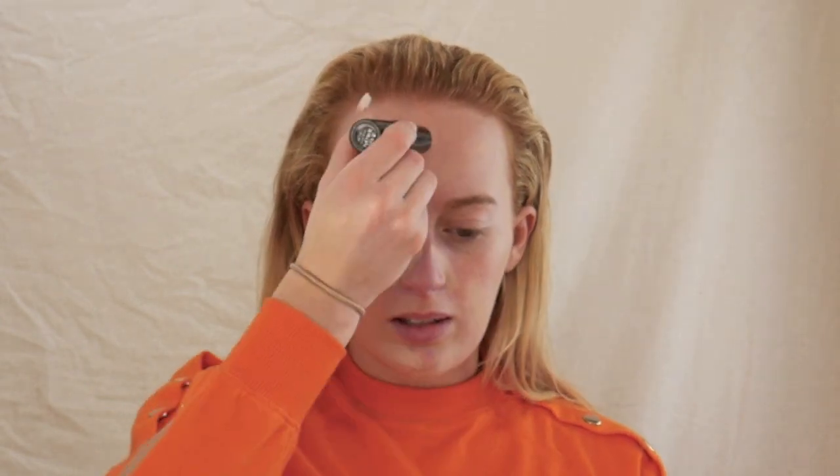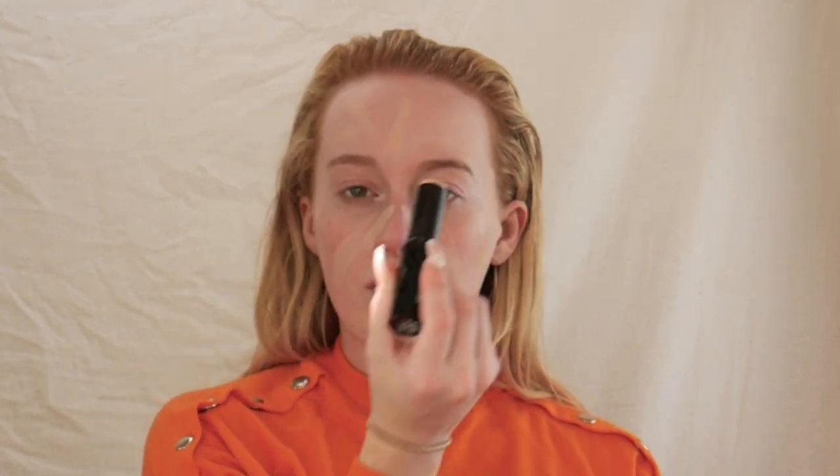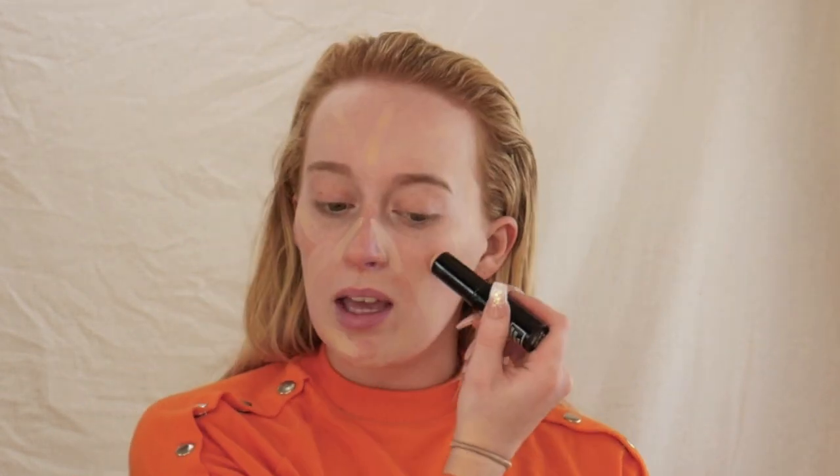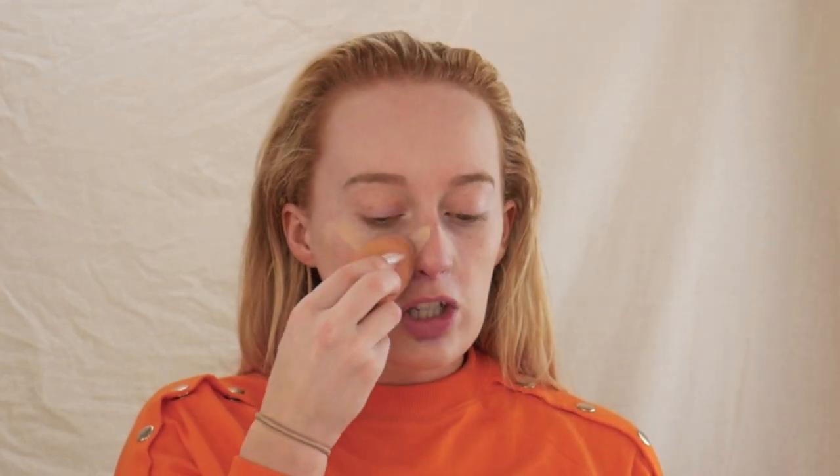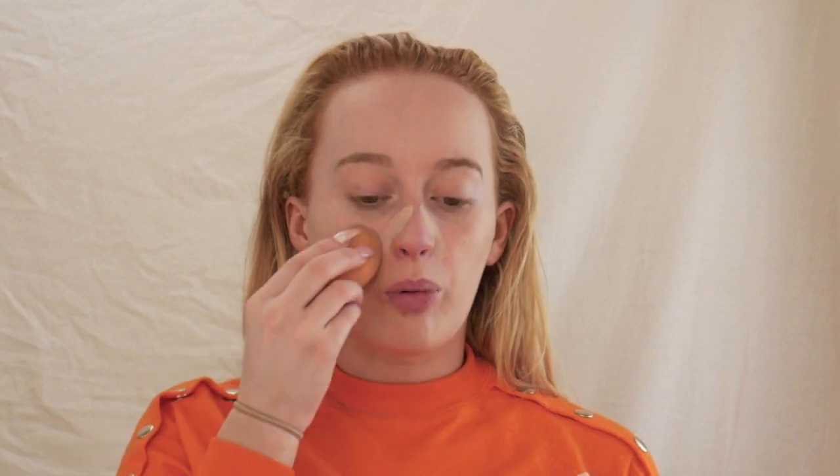I'm just going to pop this all over the face. I don't really know how much to put on — I'm literally just caking it on a bit — and then I'll see if I need more and blend it all out. First impressions: it's actually quite easy to blend because it's moisturising. I think you'd be better with a brush but I'm going to keep going with my beauty blender. This foundation literally looks like I've got nothing on.